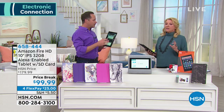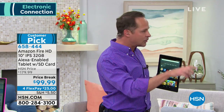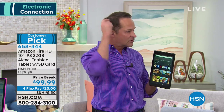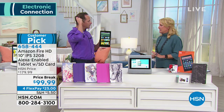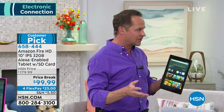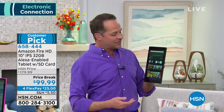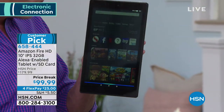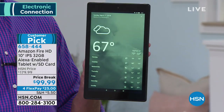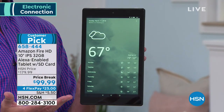This tablet will interface with any of your Alexa enabled devices that you have now or might get in the future. For those who might not know what we're talking about: Alexa, what's the weather? In St. Petersburg, it's 67 degrees Fahrenheit with cloudy skies. Tonight you can look for showers with a low of 58 degrees. That's an easy way to get a weather report.